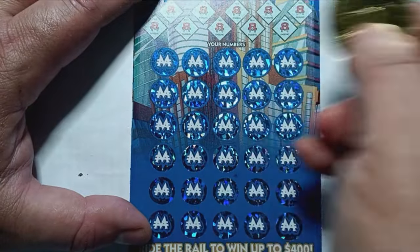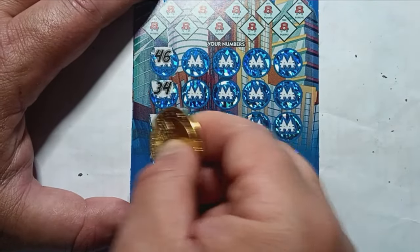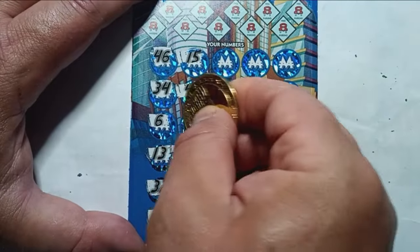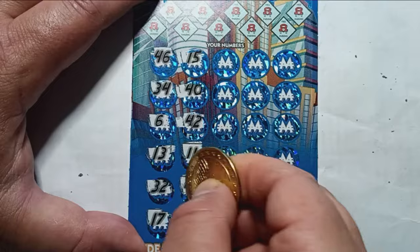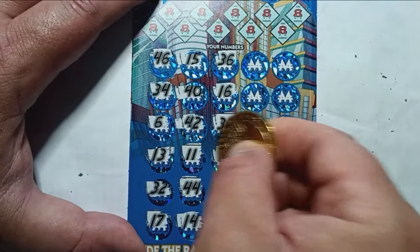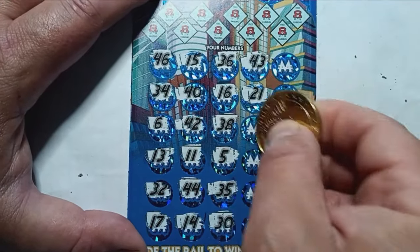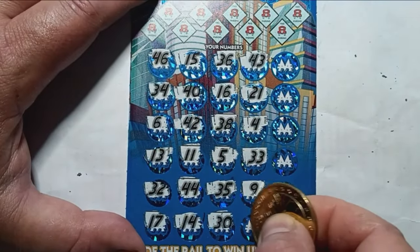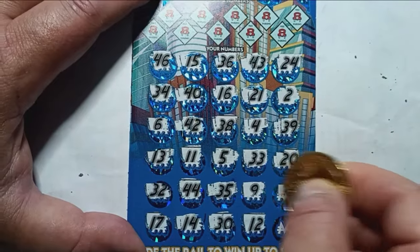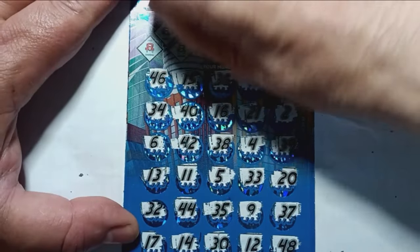Let's see, Mom Lincoln — we're already in profit, so that's good. Numbers: 46, 34, 6, 13, 32, 17, 15, 40, 42, 11, 44, 14, 36, 16, 38, 5, 35, 30, 43, 21, 4, 33, 9, 12, 24, 2, 39, 20, 37, and 48. Alright Mom Lincoln, let's scratch our numbers up here and reveal our winning numbers to see if we can get a number match.